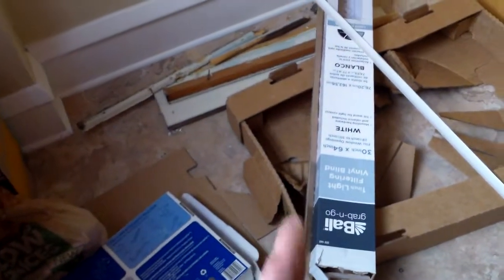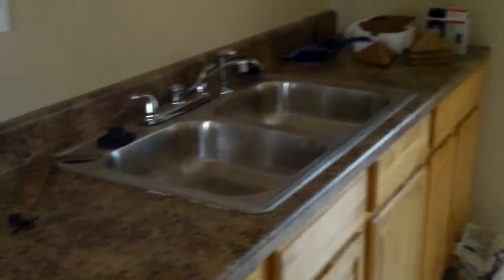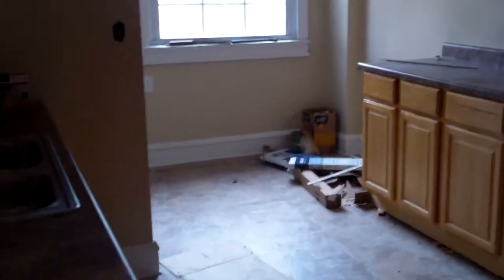That's a box for the blinds — the blinds will be going in shortly. New tile floor. They also installed the sink this week. So it's a very nice, big kitchen.